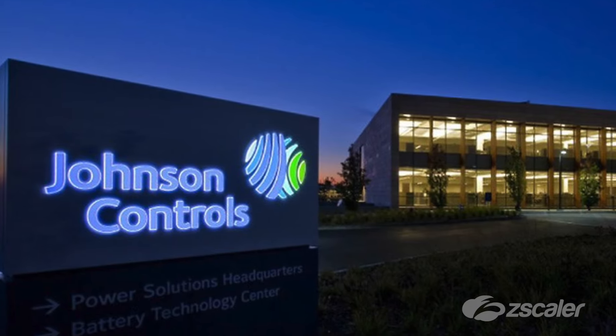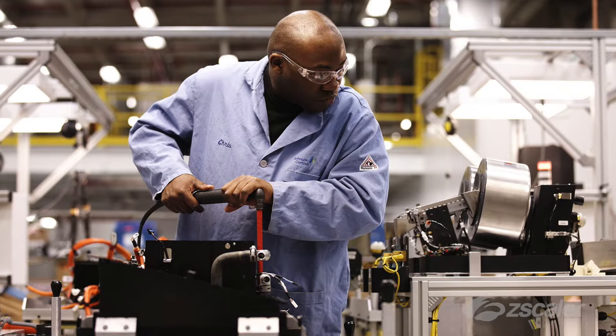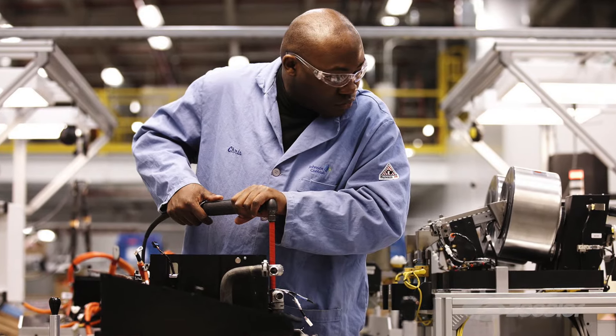The easiest thing about Zscaler was the deployment. You signed a contract one day and it was just there the next. I didn't have to wait for software. I didn't have to wait for a box or anything. I signed the deal and the next day, if we were so inclined, we could turn it on.